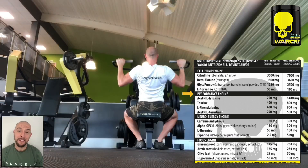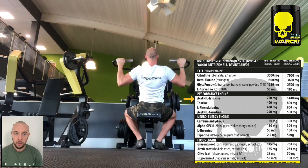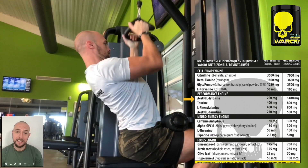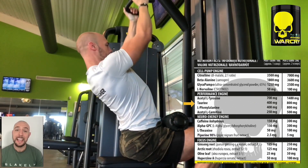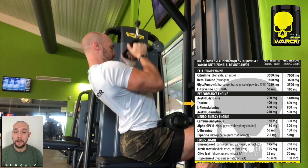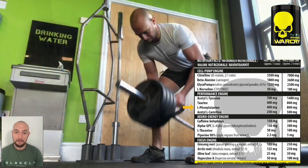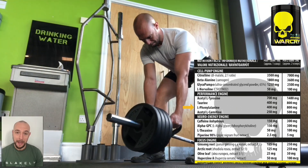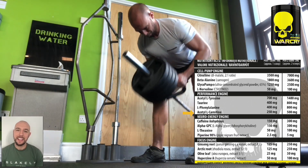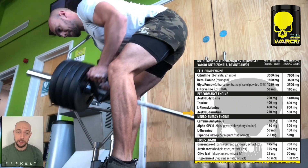Moving on to the Performance Engine, the first supplement is acetyl-L-tyrosine. 1,400 milligrams of this will definitely improve your mental clarity and hopefully give you that increase in motivation. Next, 800 milligrams of taurine will enhance your strength and endurance by improving muscle hydration. Next, we have N-phenylalanine at 800 milligrams. This is great for controlling your pain management and will also enhance your brain health. Next, we have 5 milligrams of acetyl-L-carnitine. This helps your muscle mitochondria burn fat and will also increase your endurance.